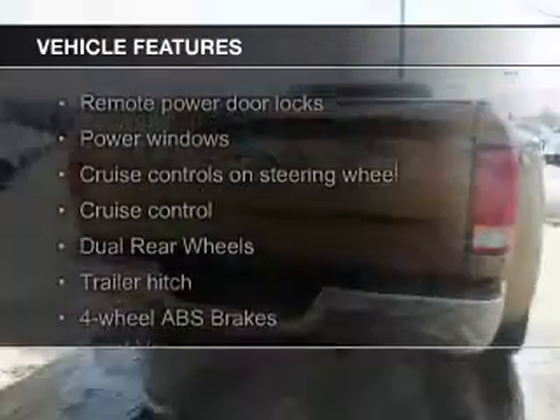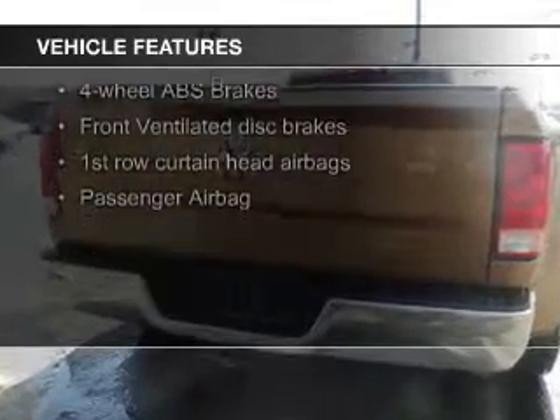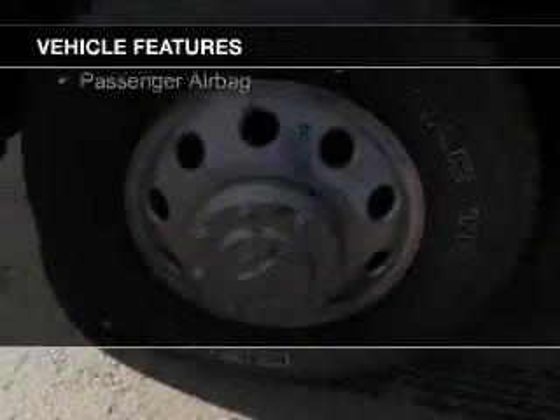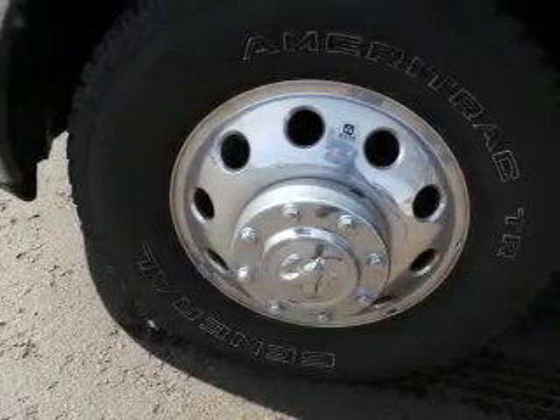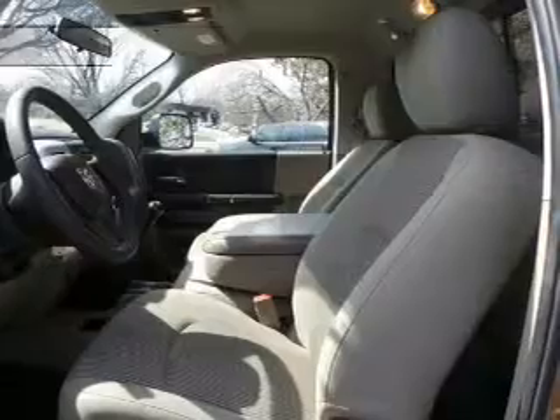The features include a turbocharger, satellite radio, digital audio input, an auxiliary input, trailer hitch, an adjustable tilt steering wheel, cruise control, keyless entry, split rear seats, and a trip computer.